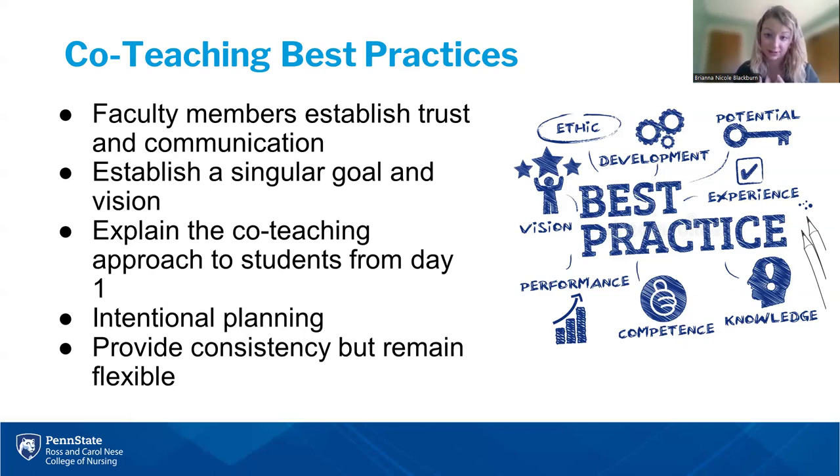We really do have to sell this to students. This is not just an opportunity to split the workload in half for instructors. This needs to be intentionally planned and play upon each instructor's strength, with a balance between consistency and flexibility since this is a newer and less familiar teaching model.